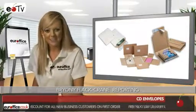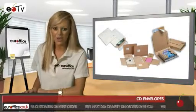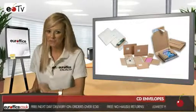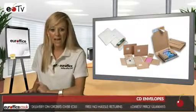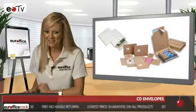First up are Flexicare Postal Packs. These come in packs of 25 and are great value for money. These are versatile, self-sealing packing envelopes, perfect for sending items securely, and they're also made from over 50% recycled material — great if you're going green.